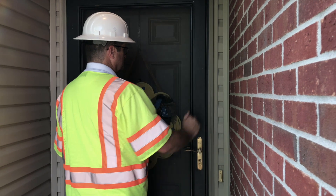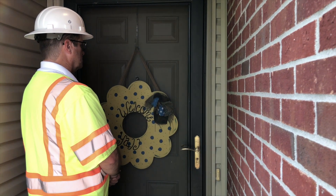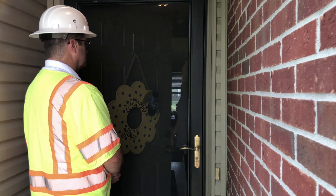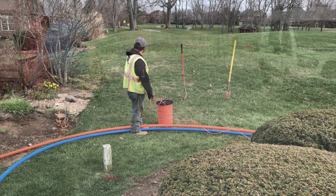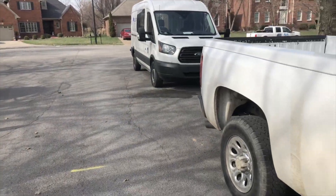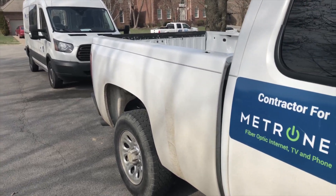We will attempt to notify you by knocking on your door or leaving a note to let you know we will be entering your yard to gain required access. Thank you for your patience, and we appreciate your cooperation should we need to gain access to an easement area.